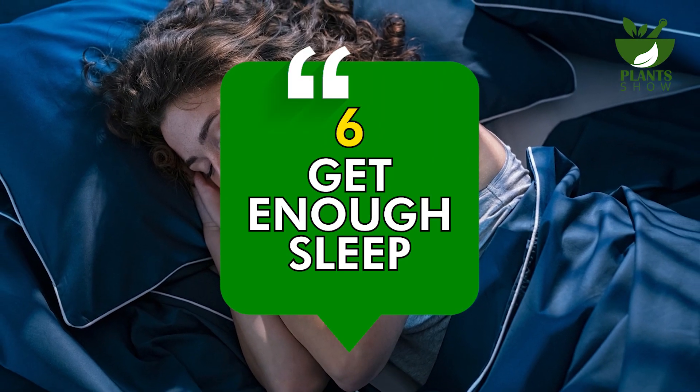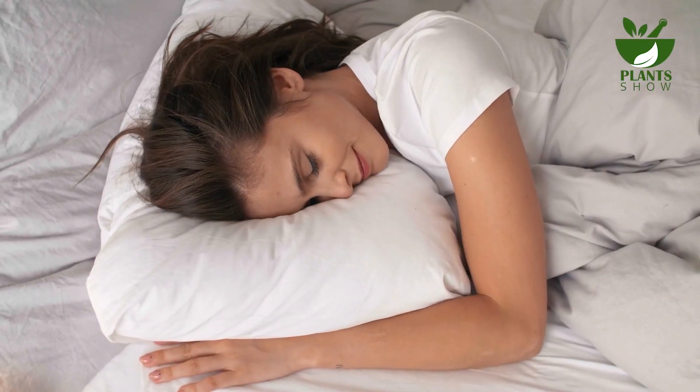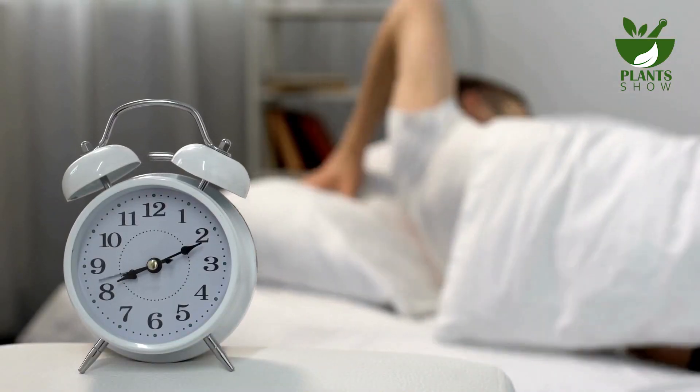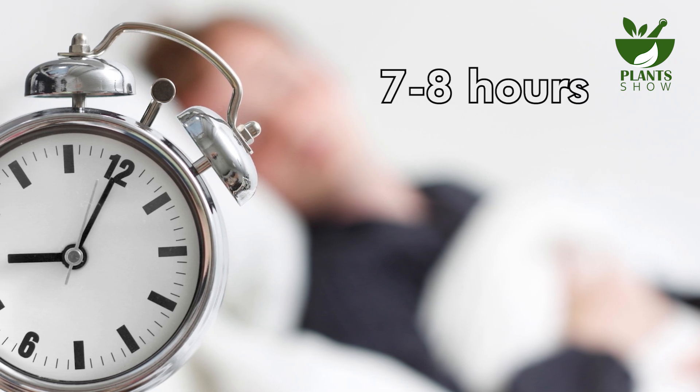Number 6: Get Enough Sleep. Sufficient sleep is essential for maintaining good eye health as it provides the eyes with a chance to relax and recover. Insufficient sleep can lead to eye strain, fatigue, and dryness. For the best eye health, it's recommended to get seven to eight hours of sleep every night.